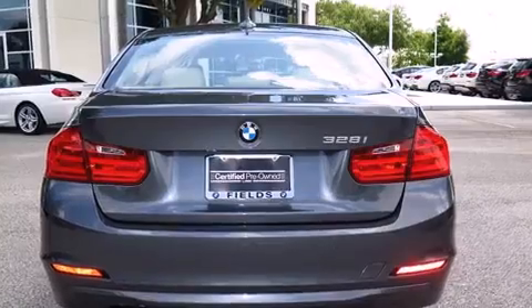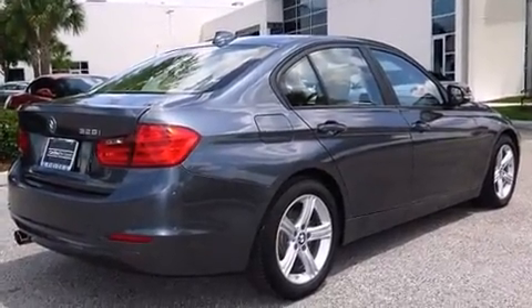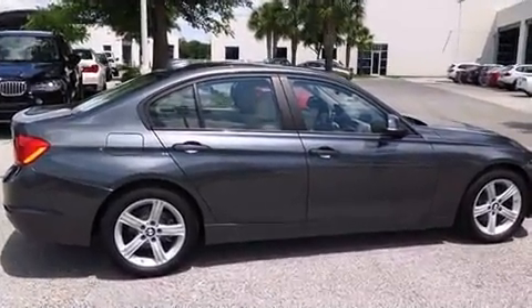Turbocharger technology provides forced air induction, enhancing performance while preserving fuel economy. BMW prioritized handling and performance with a range of impressive features.